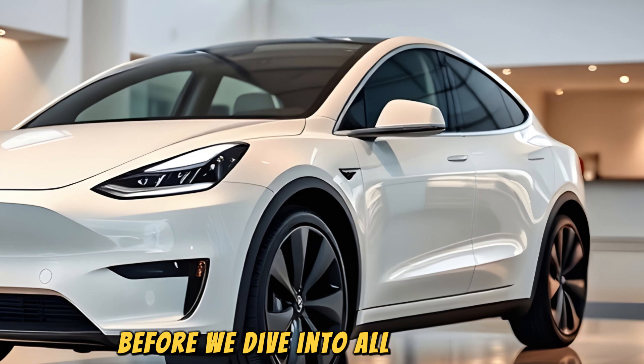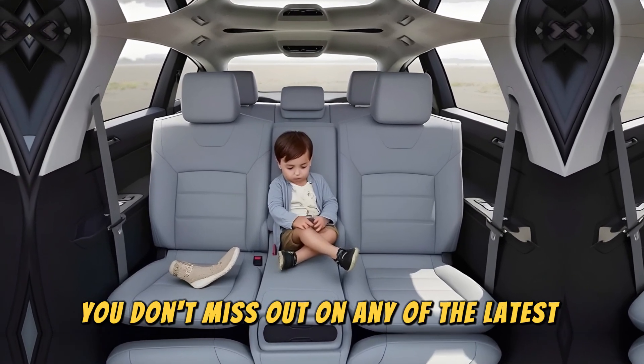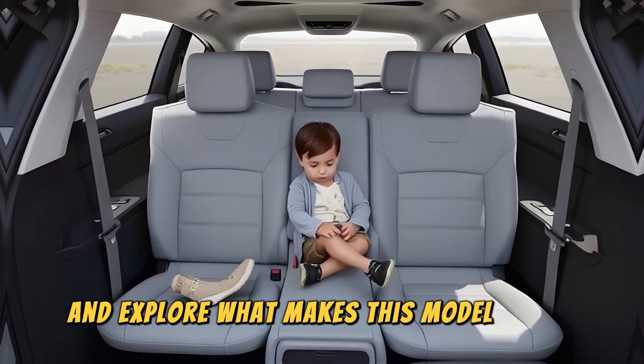Before we dive into all the details, make sure to hit the subscribe button so that you don't miss out on any of the latest updates. Now, let's jump right in and explore what makes this model stand out.